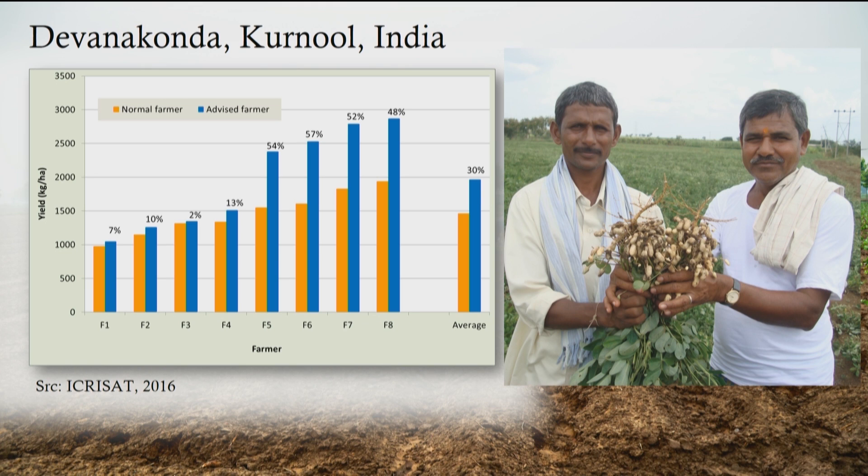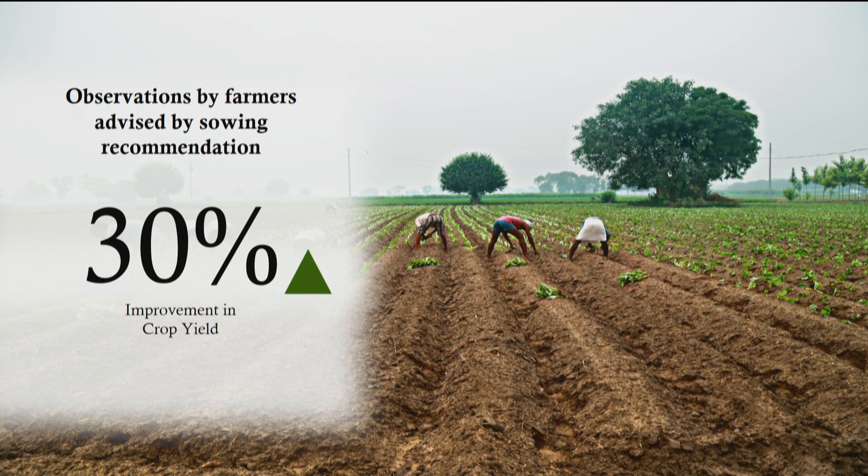The results have just come out. In this chart, the yields of farmers who followed the recommendations — shown in blue — are anywhere from 2 to 55 percent higher than the farmers who used traditional methods and did not follow the recommendations. On average, there is about a 30 percent increase in yields for farmers who followed these recommendations. This is a very encouraging result.